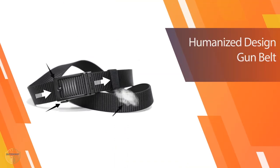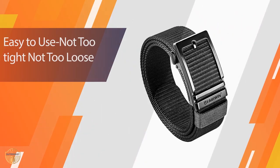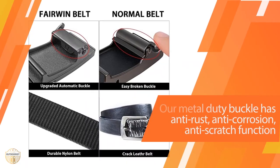This belt has a nice color and is very functional. It has a metal buckle that allows you to adjust the length of the belt. There is a plastic strap that runs across the middle of the belt to hold up your pants.